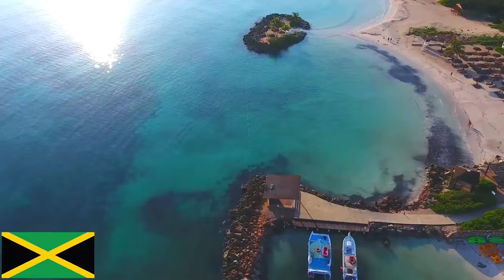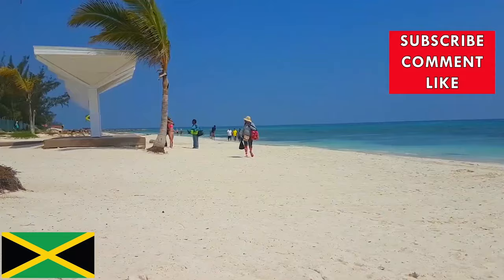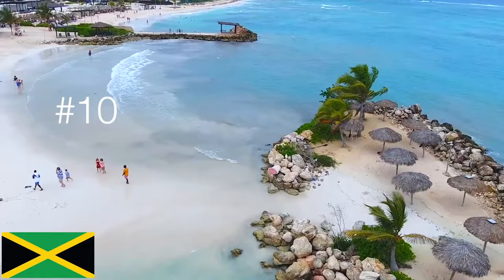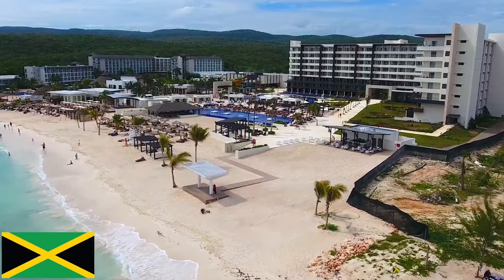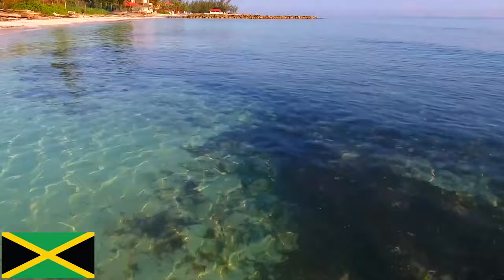If you're looking for some major fun in the sun while in Montego Bay, head straight over to AquaSol theme park. The beachside park is filled with activities including snorkeling on the nearby reefs, taking scuba diving lessons, going on guided dives, and enjoying pedal boat or glass bottom boat rides. The theme park also has water trampolines, jet skis, banana boat rides, kayaks, and wave runners.